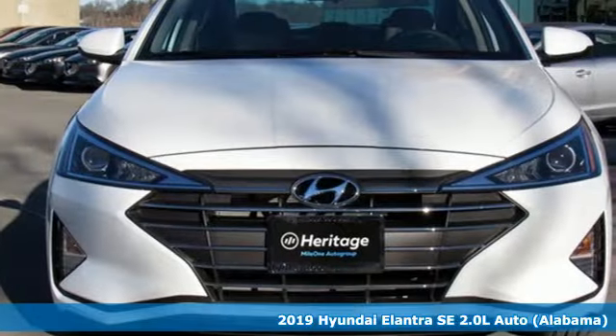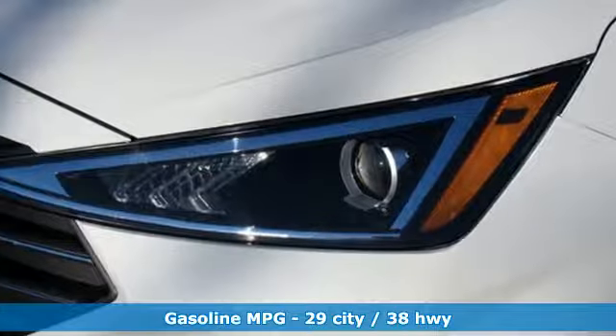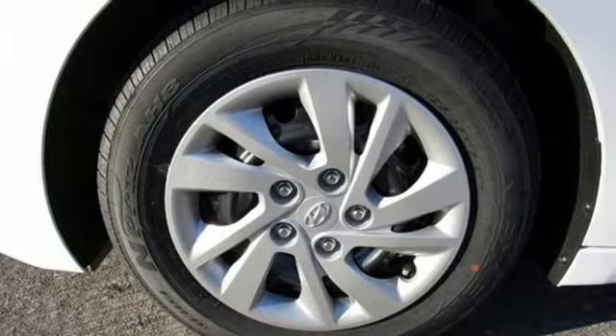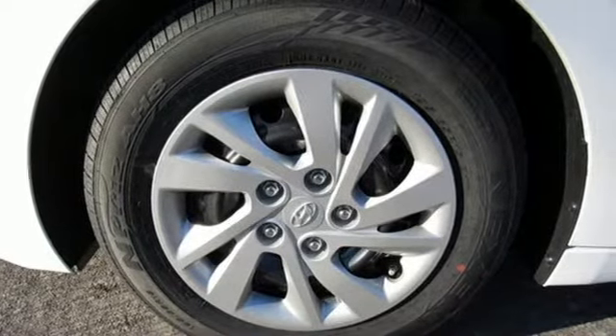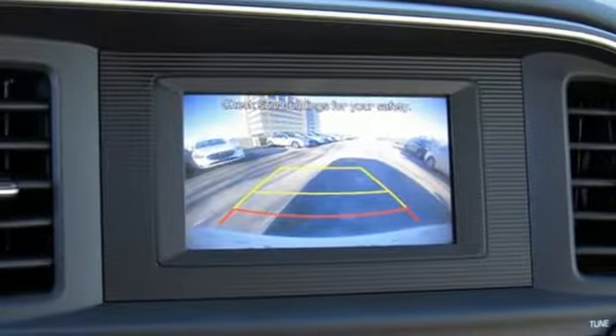Features include streaming audio, wireless phone connectivity, air conditioning, power windows, manual tilting steering column, automatic transmission, gas pressurized shocks, and i4 engine. There's even more to see in person. Take it for a test drive today.